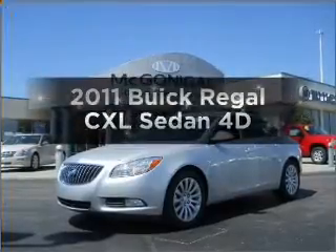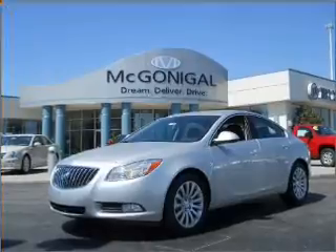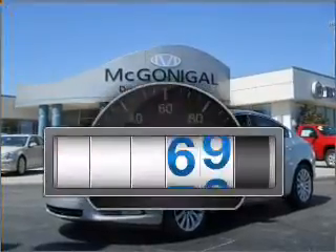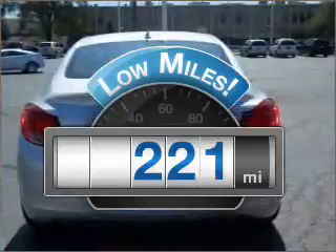Imagine yourself in this 2011 Buick Regal. Travel the roads in style and comfort in this great vehicle. Why worry about high mileage? Choosing a ride with lower mileage is the right choice for your busy life.